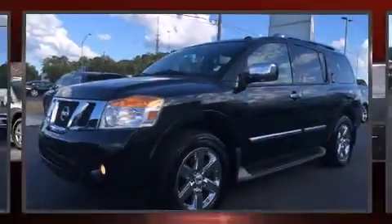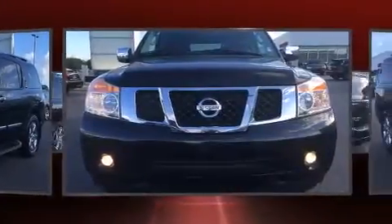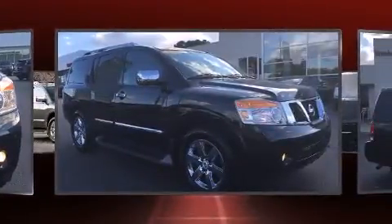Sensibility and practicality define the 2012 Nissan Armada. A 5.6-liter V8 engine pairs with a sophisticated 5-speed automatic transmission, and for added security, dynamic stability control supplements the drivetrain.